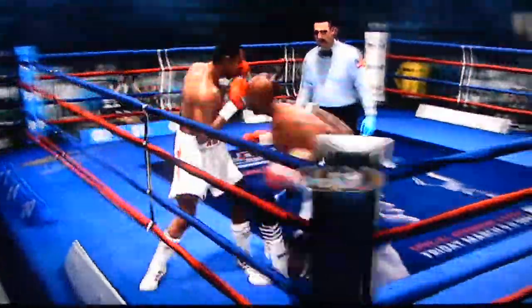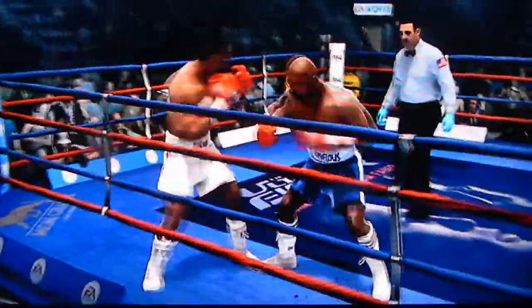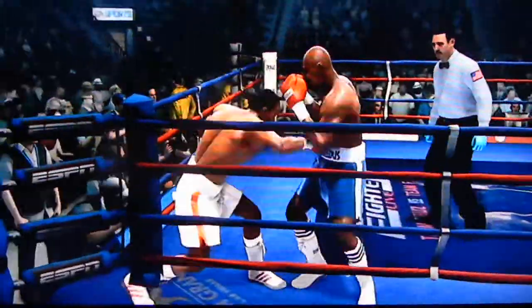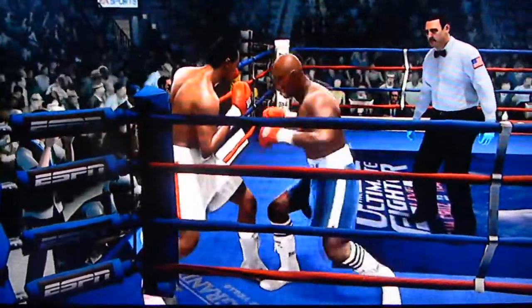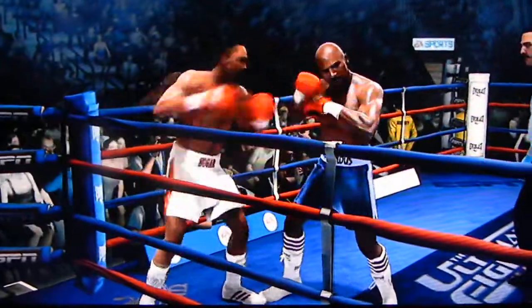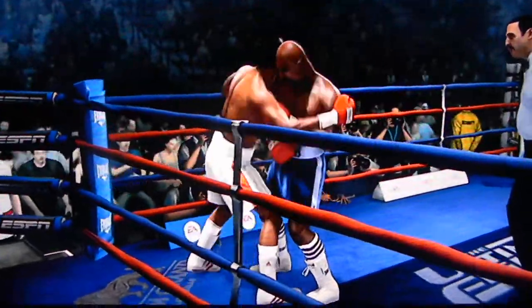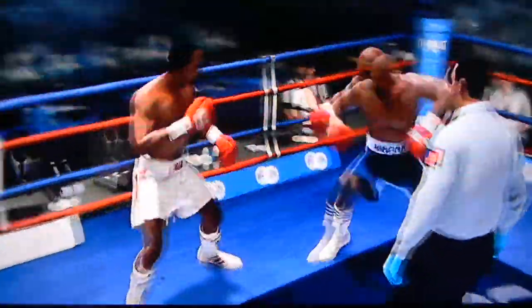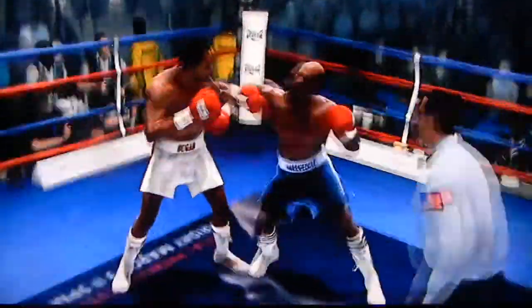Scores up top with a left. The combo lands upstairs. Halfway through this round. Takes one, but gets one. Good work by Marvelous Marvin Hagler. Comes right back at him with a left hand. Nice work by Sugar Ray Leonard on the outside, staying out of range of danger while still able to score. Just one very accurate two-punch combo by Sugar Ray Leonard.